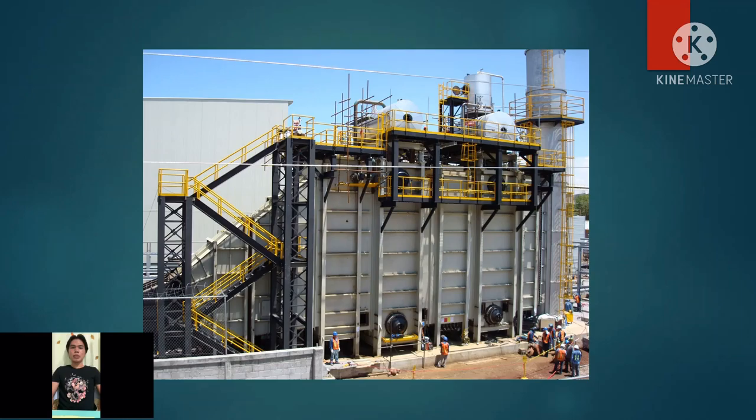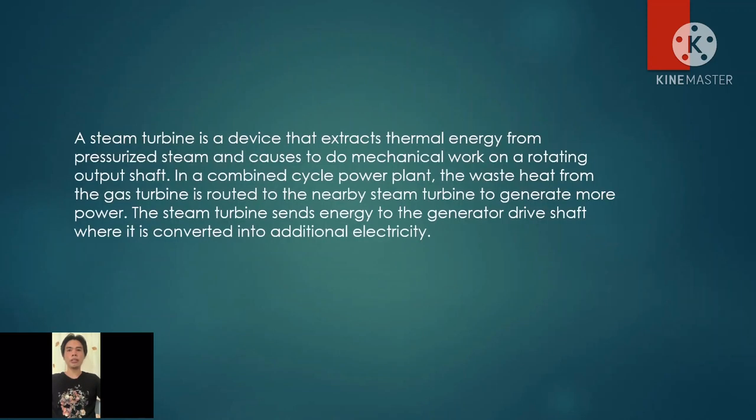Here is an actual picture of the heat recovery steam generator. Next, what is a steam turbine? A steam turbine is a device that extracts thermal energy from pressurized steam and causes it to do mechanical work on a rotating output shaft. In a combined cycle power plant, the waste heat from the gas turbine is routed to the nearby steam turbine to generate more power. The steam turbine sends energy to the generator drive shaft where it is converted into additional electricity. The steam turbine is powered completely by left-over heat from the gas turbine exhaust, which makes this combined cycle highly energy efficient, using less fuel for more power.